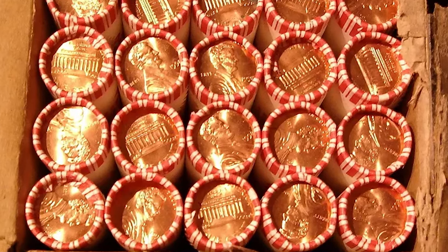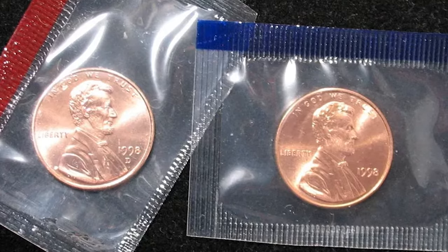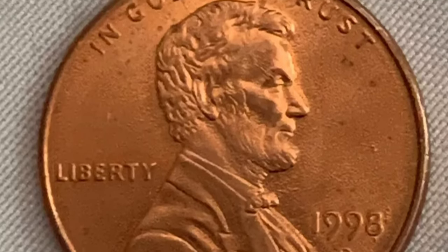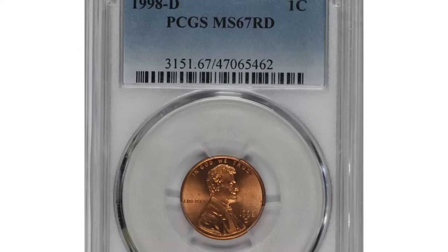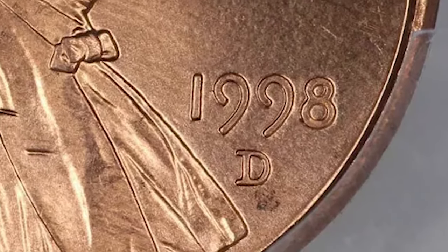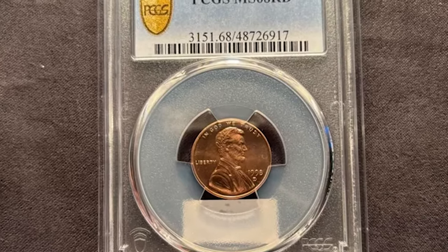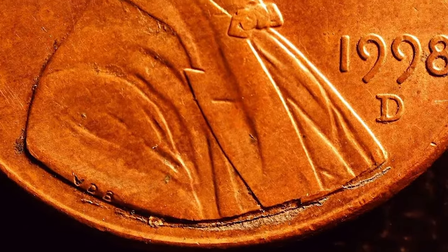Next we have the 1998D Lincoln Cent, minted in Denver with a huge mintage. It's also a coin that's typically common in circulated grades. The metal composition is identical to the 1998P and the value in lower grades remains modest. However, like its Philadelphia counterpart, finding a 1998D in superb gem condition can be quite challenging. Coins graded MS67 and above can sell for $30 or more at auctions.